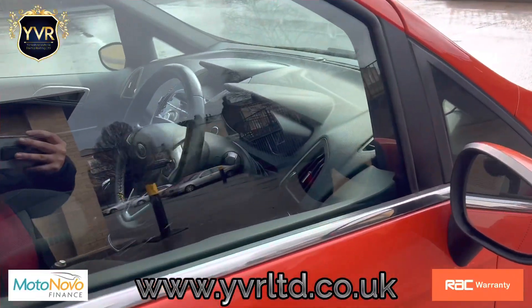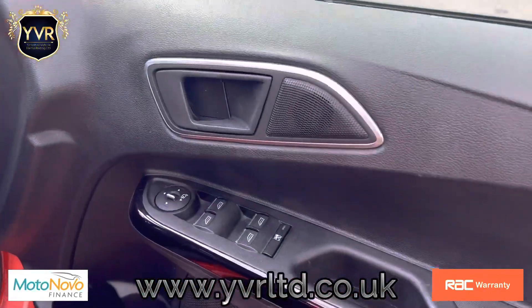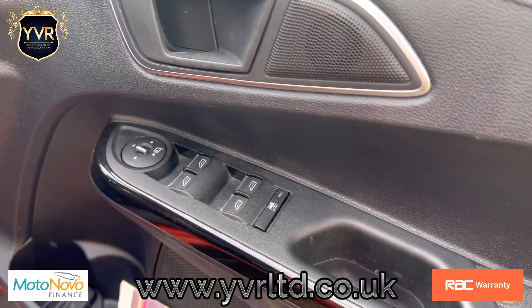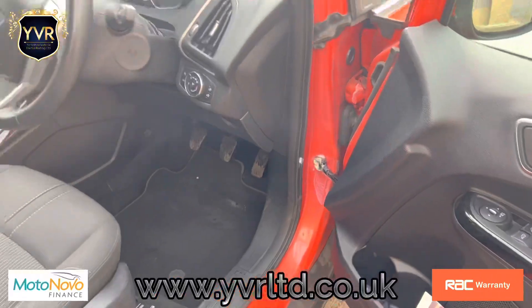Going into the interior, with it being the Titanium model, it has electric windows all around. That's the spare key for the car — it's a keyless start.